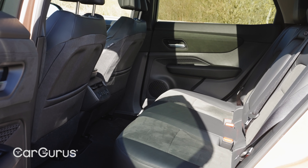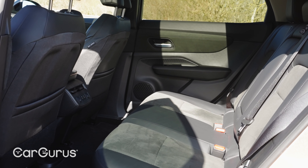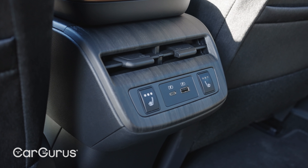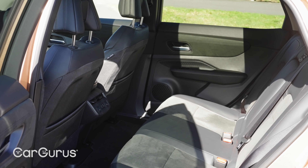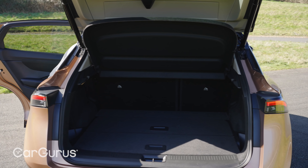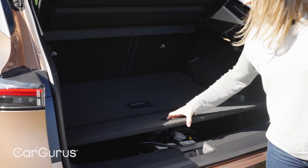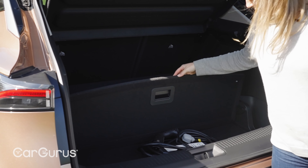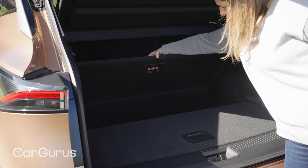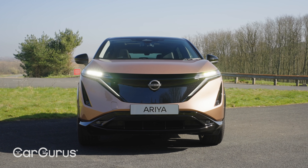Practicality is also a strong point with the Aria, as you'd expect of a big coupe-like family SUV like this. Those in the back get a flat floor and loads more legroom than you get in a Nissan Qashqai, for instance — roughly the same amount, if not slightly more than you get in a Ford Mustang Mach-E and Volkswagen ID.4. As for the boot, front-wheel drive Aria versions get a really decent load space with 466-litre capacity. Four-wheel drive versions lose a little bit of that space and get 408 litres. Both have split underfloor storage that's really useful for stowing your cables, but it is a shame that there's no storage in the nose of the car as you get with a Tesla Model Y.